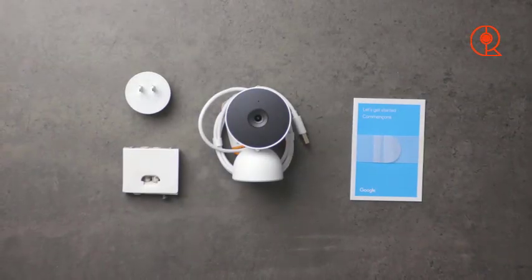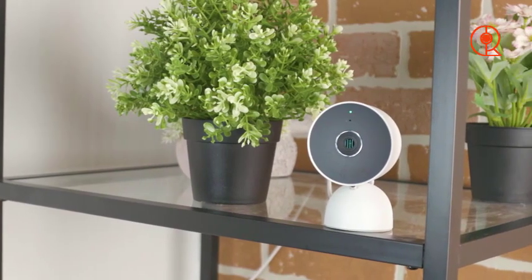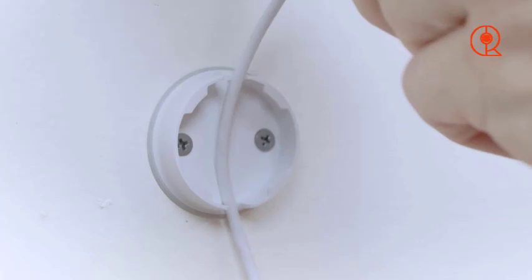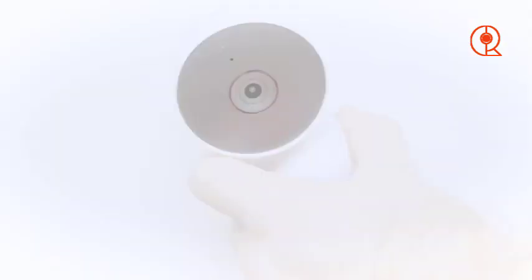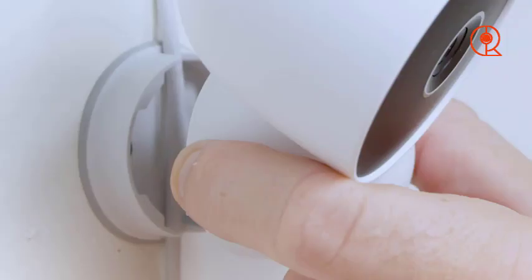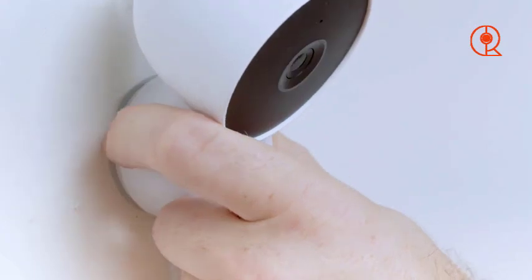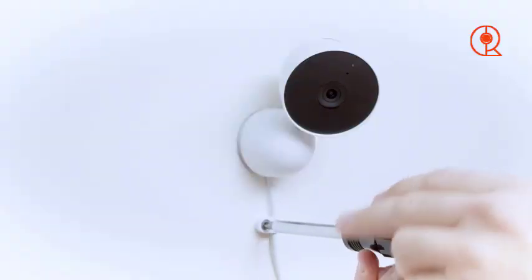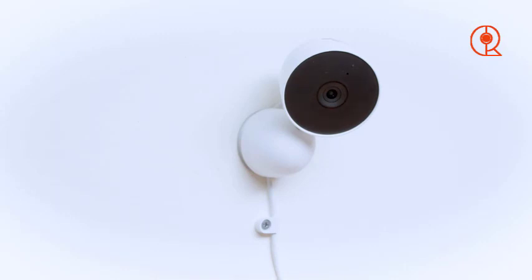Our first contender in the lineup of top indoor security cameras for 2024 is the Google Nest Cam. Boasting cutting-edge technology and a sleek design, this camera is a standout choice for those seeking comprehensive home security. With its high definition video quality, the Google Nest Cam captures crystal clear footage of your home, ensuring that you never miss a moment. Whether it's day or night, the camera's advanced night vision capabilities provide round the clock surveillance, giving you peace of mind knowing that your home is protected at all times.